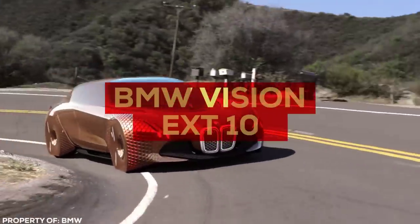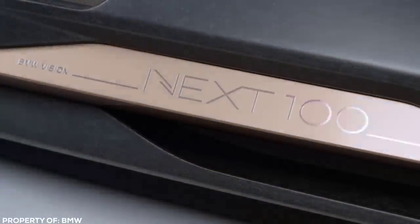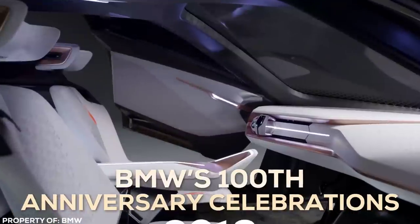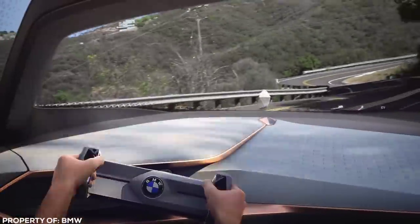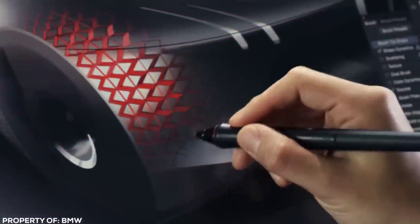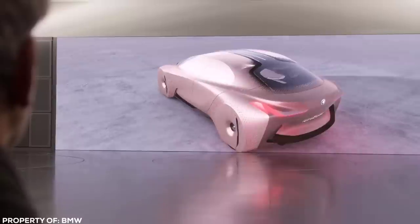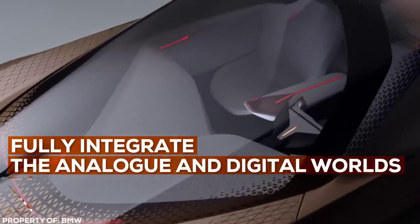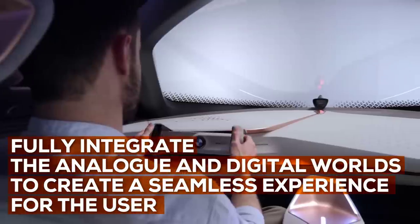BMW Vision Next 100. The BMW Vision Next 100 was developed for BMW's 100th anniversary celebrations back in 2016, and after all, when you've lived such a long life, isn't a special present in order? Engineers and designers at BMW wanted to create something truly unique. The result is a copper-coloured concept car that is out of this world. The aim of the build was to fully integrate their analog and digital worlds to create a seamless experience for the user.